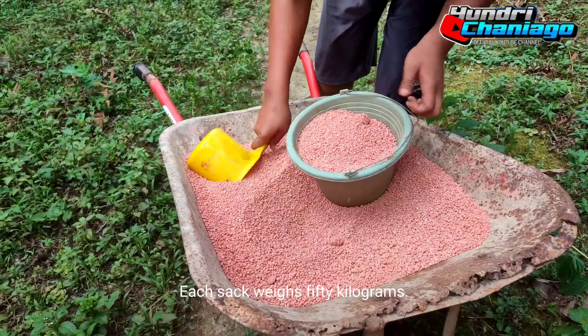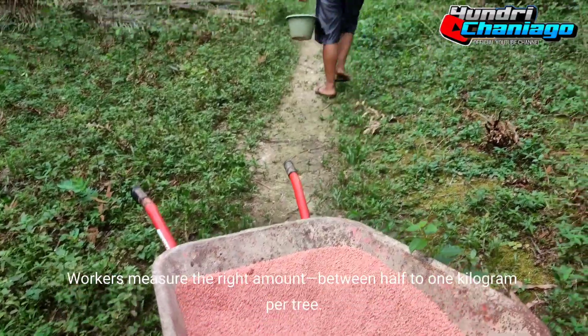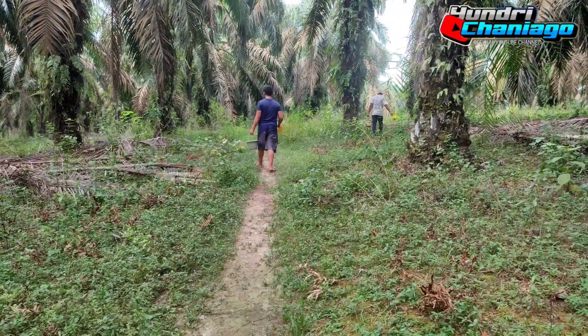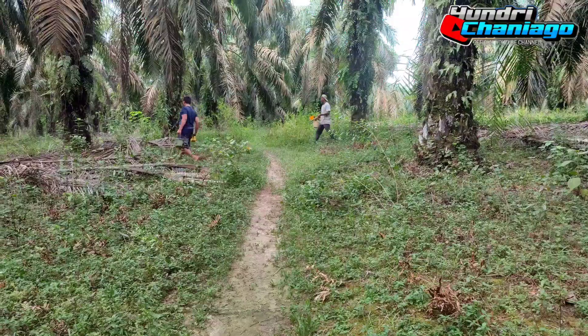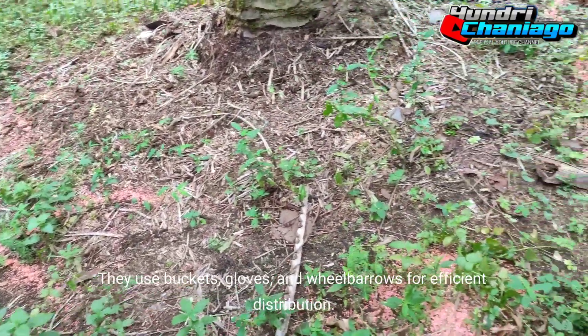Each sack weighs 50 kilograms. Workers measure the right amount — between half to one kilogram per tree. They use buckets, gloves, and wheelbarrows for efficient distribution.